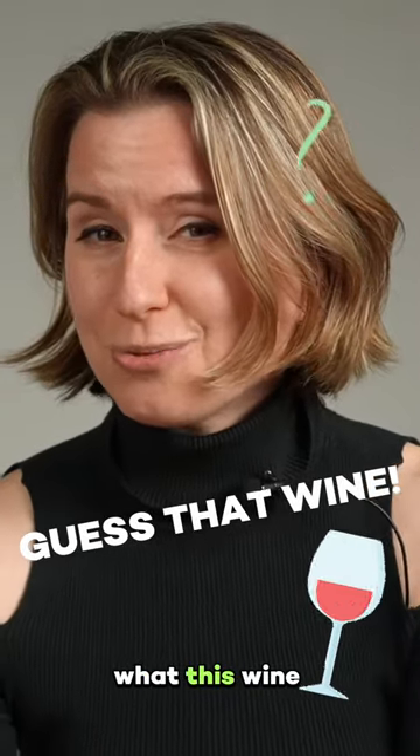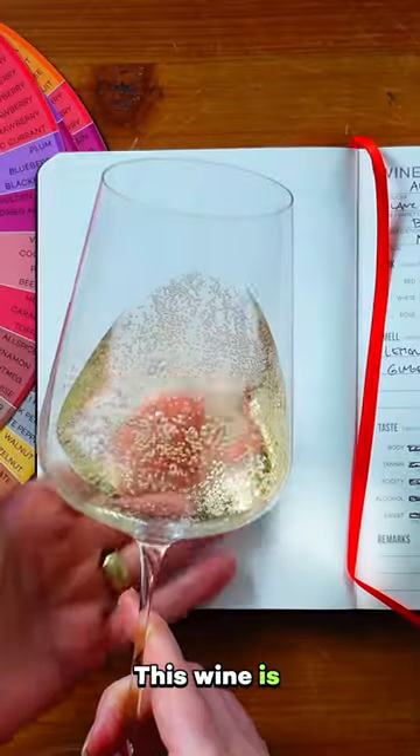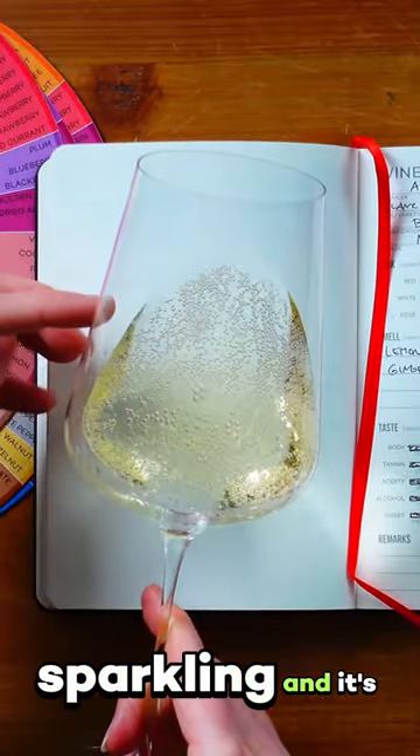Do you know what this wine is? This wine is sparkling and it's a pale gold color. That's a big clue.